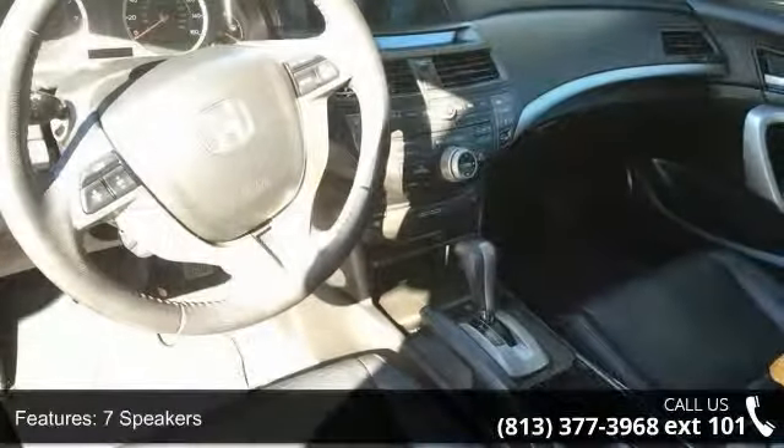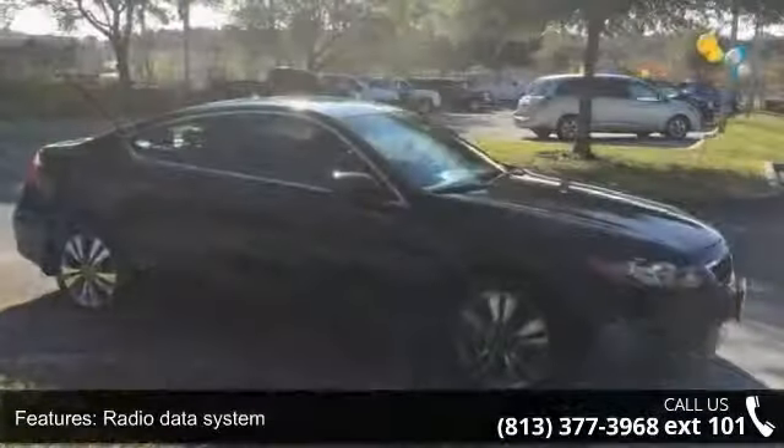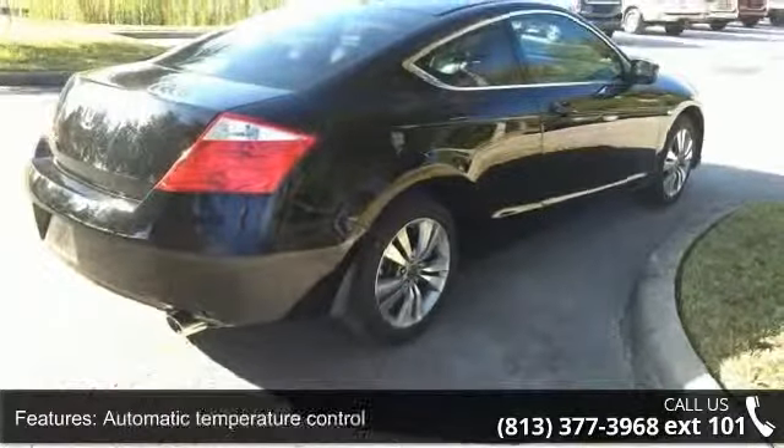If you are looking for a solid pre-owned car, this might be the one. Low mileage is an important factor in your purchase, and this vehicle delivers a low odometer reading. A test drive is waiting for you — call now to schedule an appointment at our dealership.